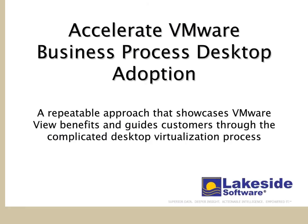In this boot camp session, we will present the end-to-end Lakeside SysTrack business intelligence solutions that support a successful implementation and management of the VMware View Business Process Desktop. The Business Process Desktop was designed to deliver desktops as a managed service to contact center agents, offshore developers, and outsourced workers. The VMware View Business Process Desktop, fortified with SysTrack, drives down operational costs and provides end-users with a highly responsive computing experience across networks and locations.